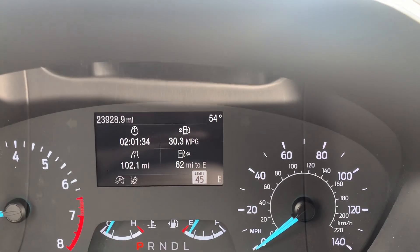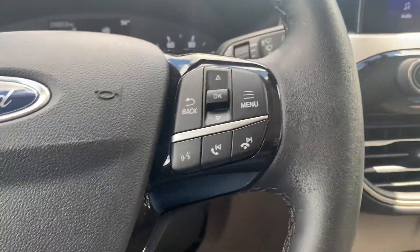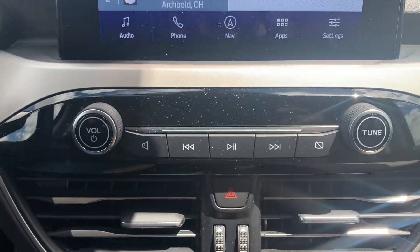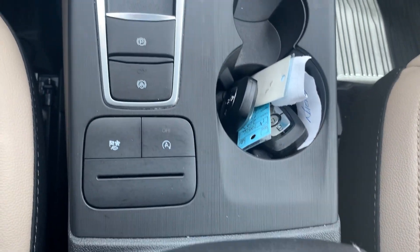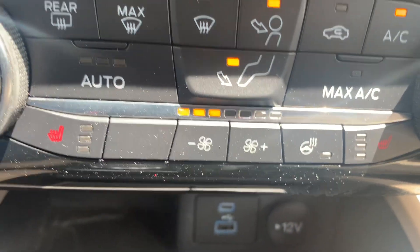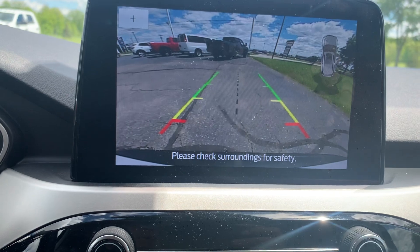Got a little over 23,900 miles on it. Cruise control, menu controls, center stack. Got heated front seats, navigation, and backup camera.